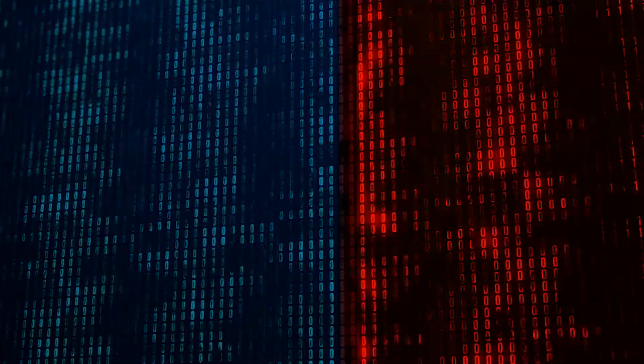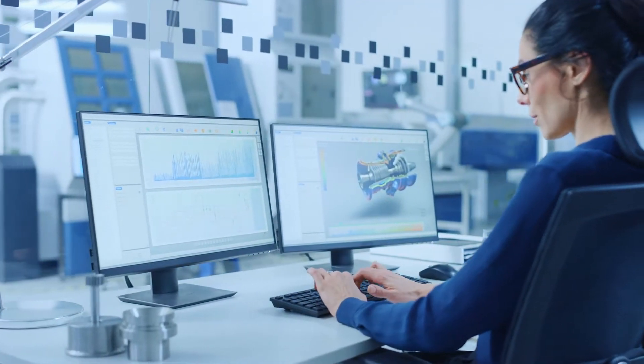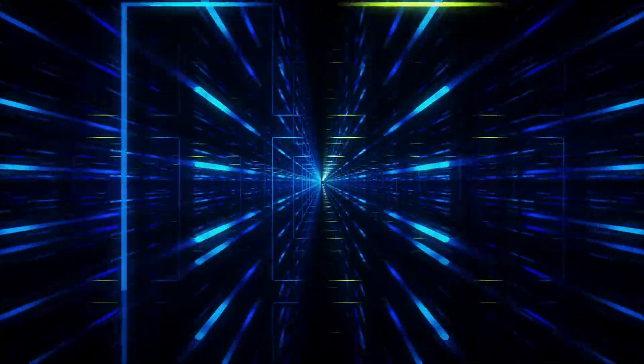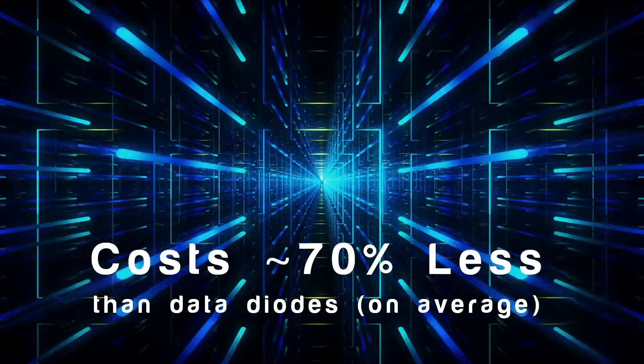NetWall lets you add robust, physically isolated network segments without disruption to what you may already have. It installs in under an hour and is perfect for critical enterprise systems and essential business operations. NetWall is high-value with no add-on modules required, priced at only one-third the cost of other solutions.